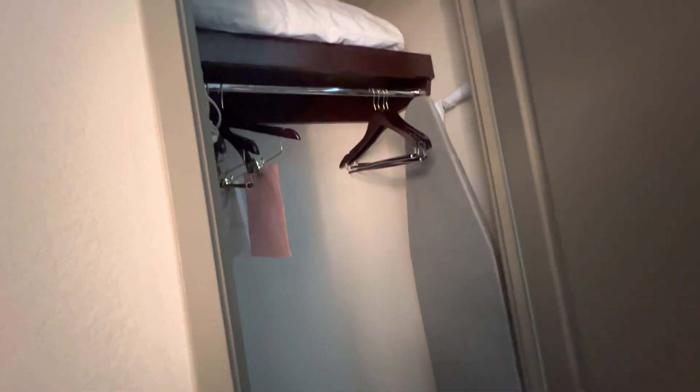Not sure what this is — probably just a closet. Some hanging space, ironing board, iron, extra pillow.